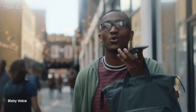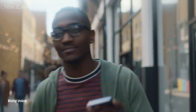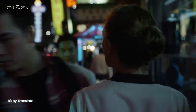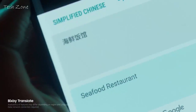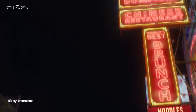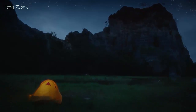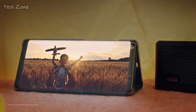Hey Bixby, call me an Uber to go home. Bixby understands your commands, and it also translates and provides the information you need, without typing a single word. With the Infinity Display, enjoy the full cinematic experience wherever you want.